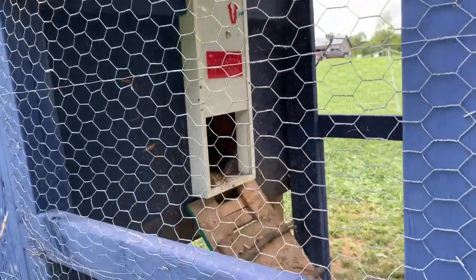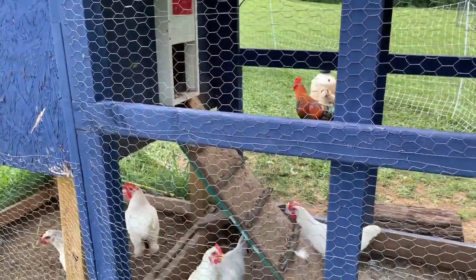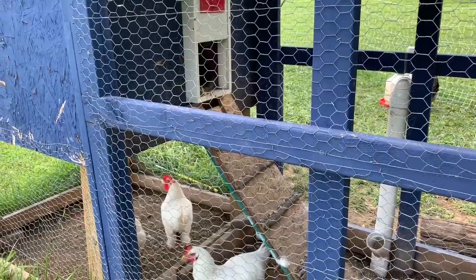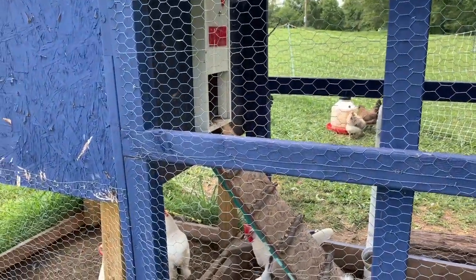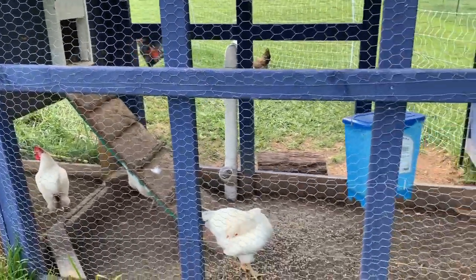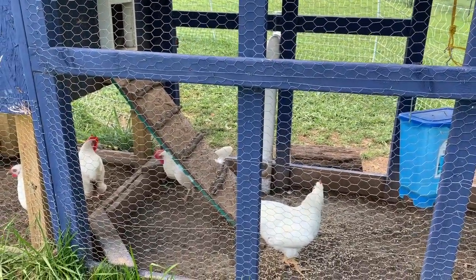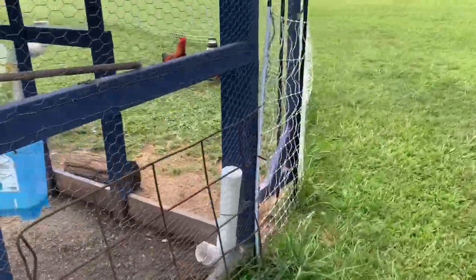That's the automatic chicken door I was telling you about. I'm trying to get back to using it — it actually killed two chickens; they were roosting in the door and it came down on their heads. I had to turn it off for a while until I could get them all used to it again. I'm going to start trying to use it again to help with predators. I've had an increase in predators in the area lately, and I'll cover that in a bit.